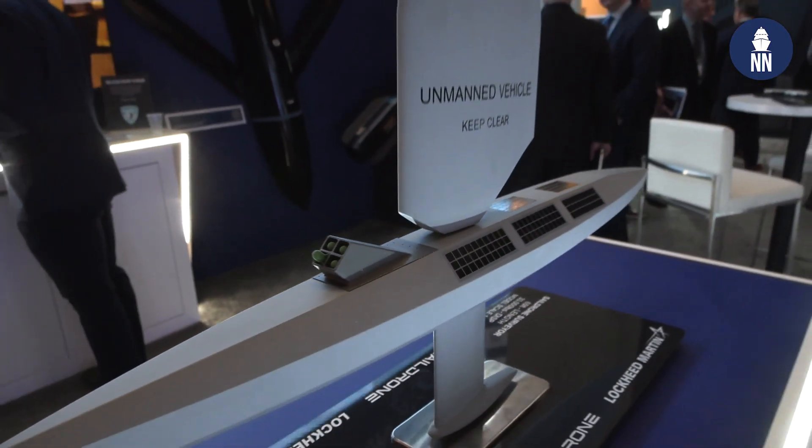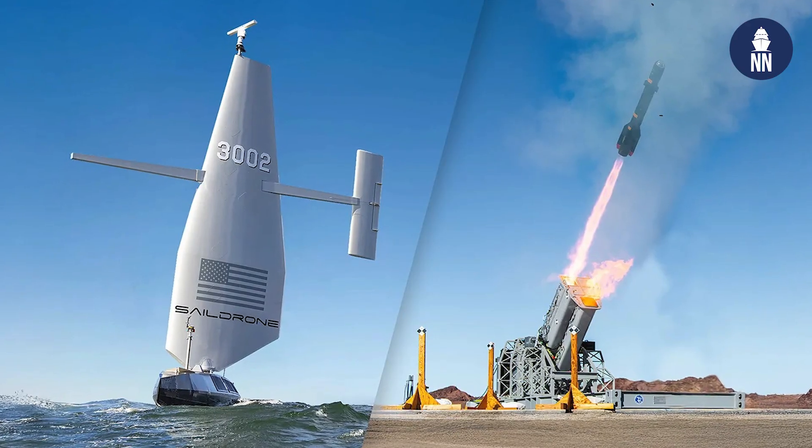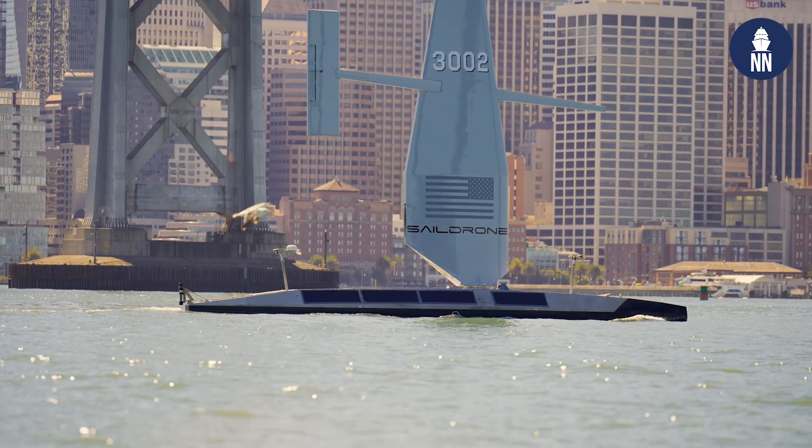The beauty of what we're doing together in this integrated partnership is we're going to do a live fire event in July at RIMPAC, which allows us to do a demonstration of maritime sea strike — a new capability in the USV world. Very exciting time for us.